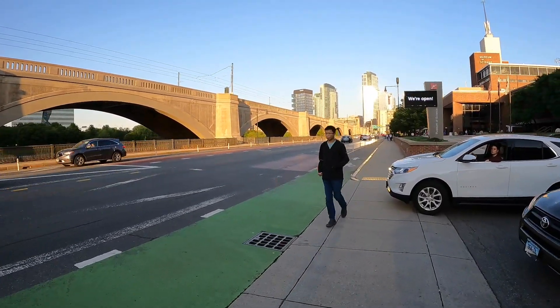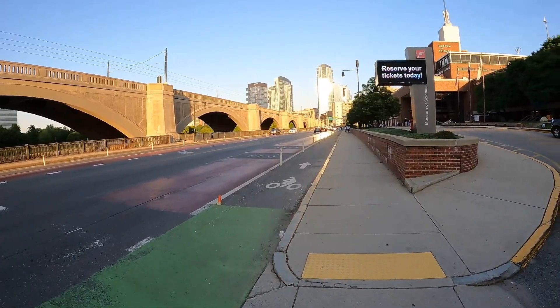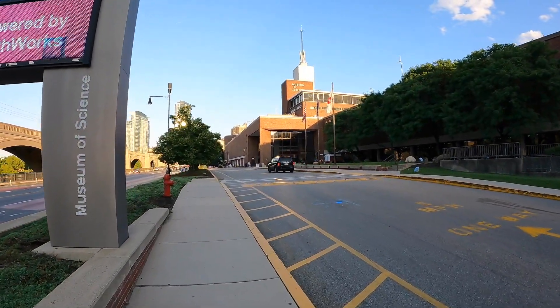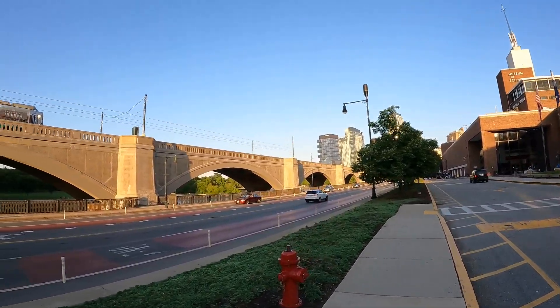I'll keep to this sidewalk — actually, I'll walk up here so we can see more of the museum. Oh, there goes the train now. There we go.